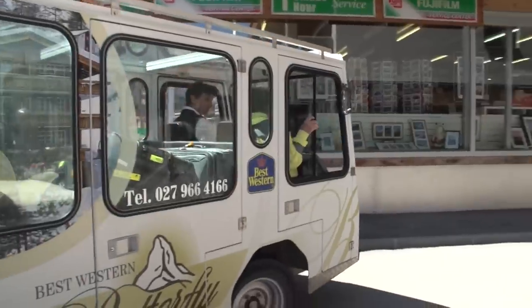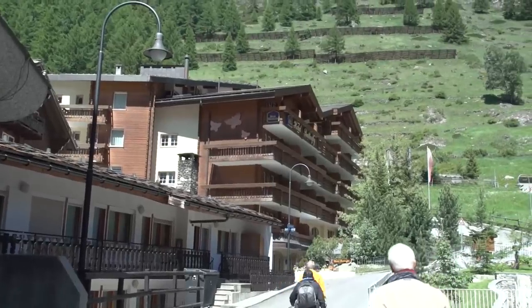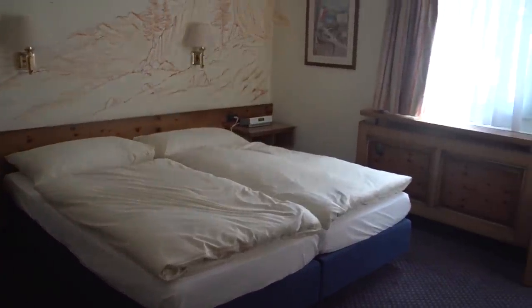We're staying at the delightful Hotel Butterfly, just a couple of blocks from the train station, so it's easy for us to walk on over while our baggage is hauled for us. Nice, comfortable rooms — beautiful hotel.